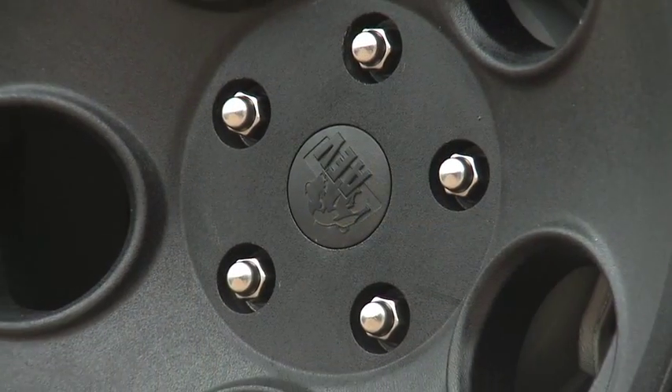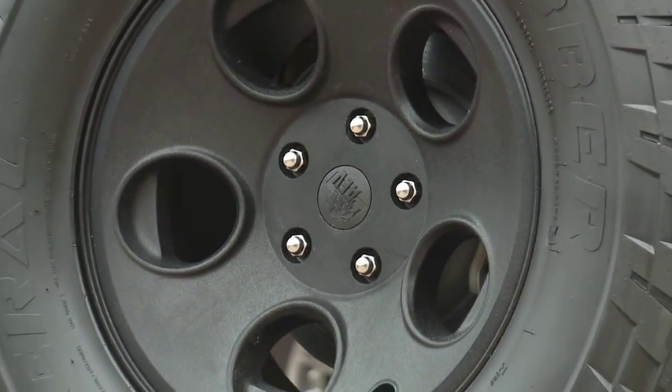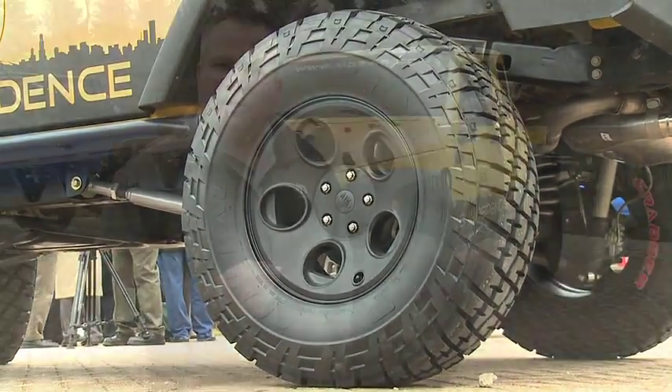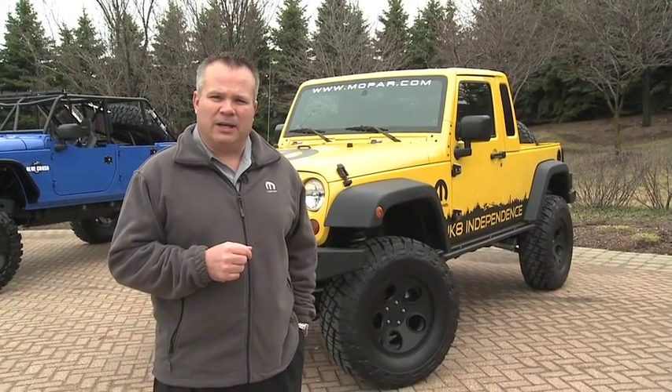The JK8 simply comes from the rich heritage of the CJ8 Scrambler and the J8 military Jeep that we have right now. We think it's just the perfect marriage with JK8 — having that independence to go wherever you want and having the flexibility of a pickup truck behind you.